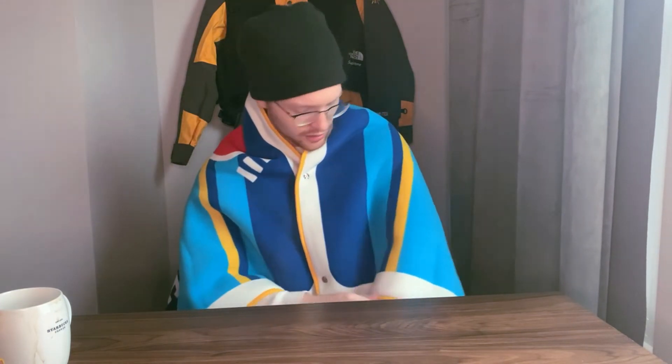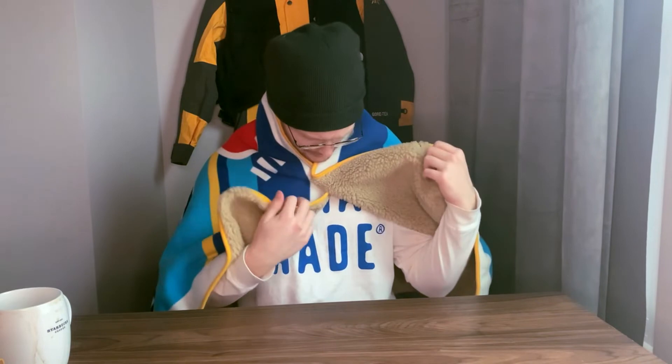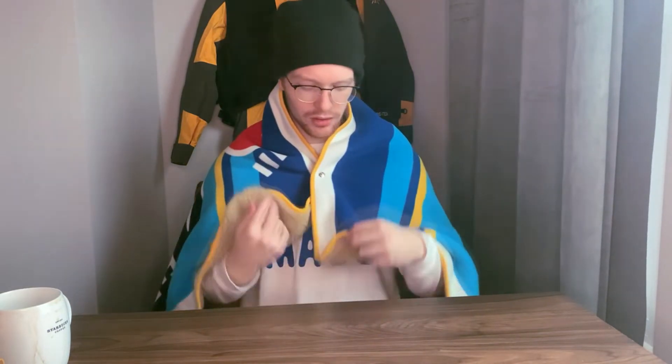Yeah, I can see myself working like this the rest of the day. I have a space heater over to the right but I think this is all I need now. This is pretty fire, honestly. It seems like it's not reversible — frankly you'd probably want this side on the inside anyway, but I can definitely see myself wearing this out.